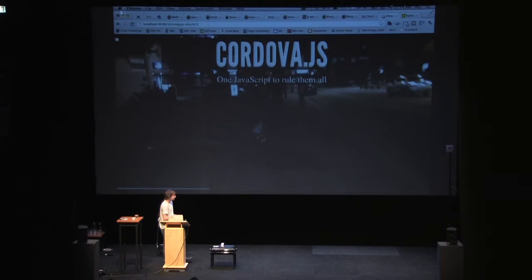On the technical side, there's been a whole bunch of awesome things. This is a picture of Gord Tanner, who really spearheaded the effort around Cordova.js — the idea being that we actually have one JavaScript file that runs on all the platforms. In PhoneGap 1.0, you had a different JavaScript file to include for every platform you were building for. The vision of having one JavaScript that runs on every single platform came to fruition in PhoneGap 2.0, and it's really awesome.